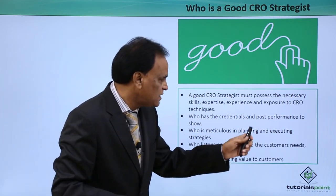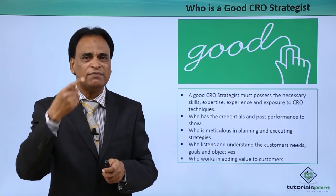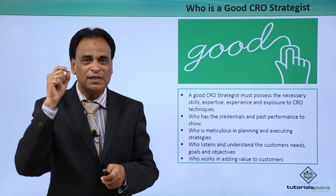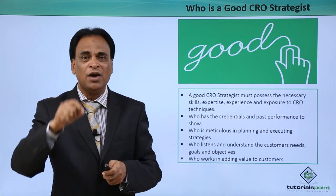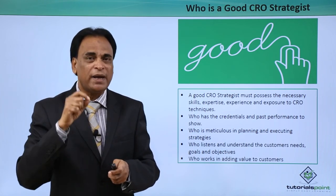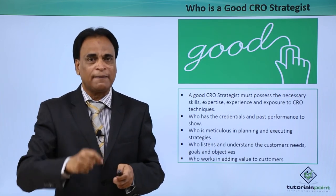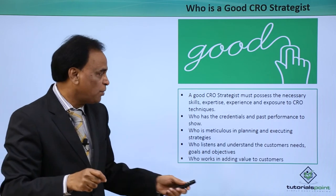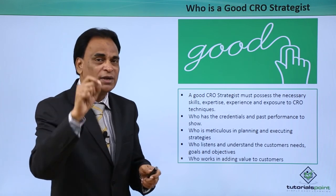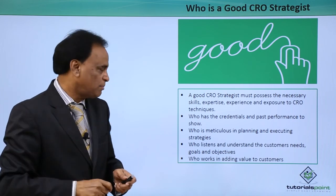Who listens and understands the customer's needs, goals and objectives? When you are interacting, communicating and engaging with your clients and customers, it is extremely important you listen to them completely — what they are saying, how they are saying it, what their websites, blogs and landing pages look like, and what their pain points are. What are the issues, concerns and challenges as far as their customers are concerned? You need to understand their goals and objectives, what they want to achieve. Unless you get this information, you will not be in a much better position to help them in conversion rate optimization.